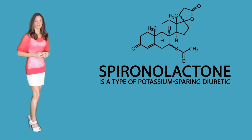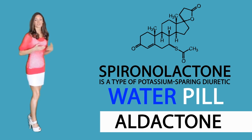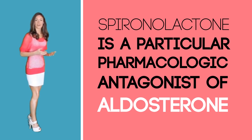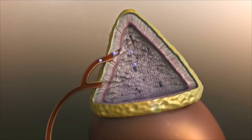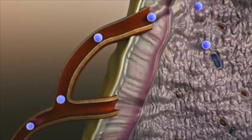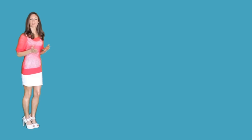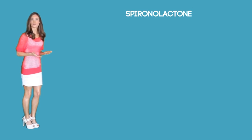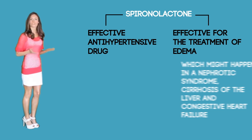Spironolactone is a type of potassium-sparing diuretic, also known as a water pill, and it is sold under the brand name aldactone. Spironolactone is a pharmacologic antagonist of aldosterone, a steroidal hormone produced by the adrenal cortex. One of the greatest benefits of using this diuretic is that it prevents blood potassium levels from dropping too low, as it stops the body from absorbing too much salt. It has a dual purpose of being an effective antihypertensive drug and treating edema, which might occur in nephrotic syndrome, cirrhosis of the liver, and congestive heart failure.